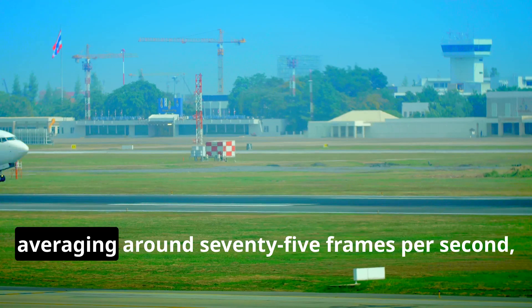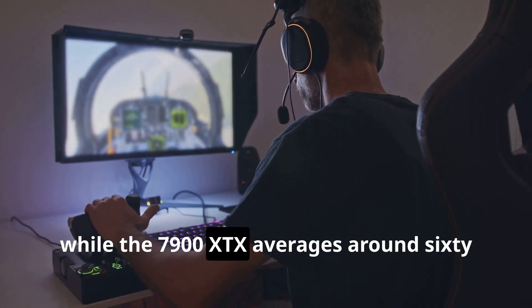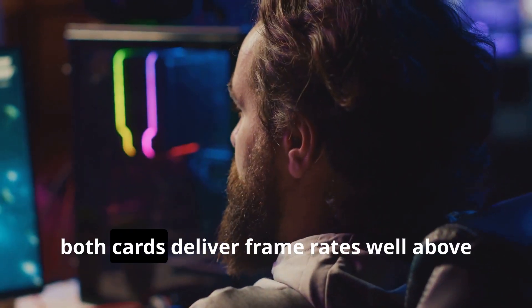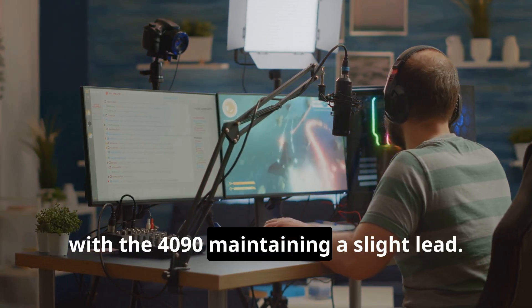In Microsoft Flight Simulator, the 4090 pulls ahead averaging around 75 frames per second, while the 7900 XTX averages around 60 frames per second. Moving on to God of War, both cards deliver frame rates well above 100 frames per second, with the 4090 maintaining a slight lead.